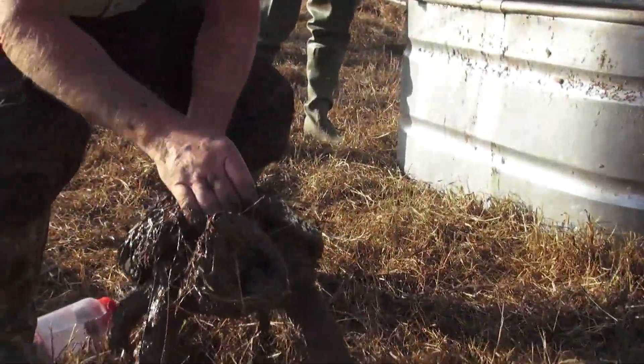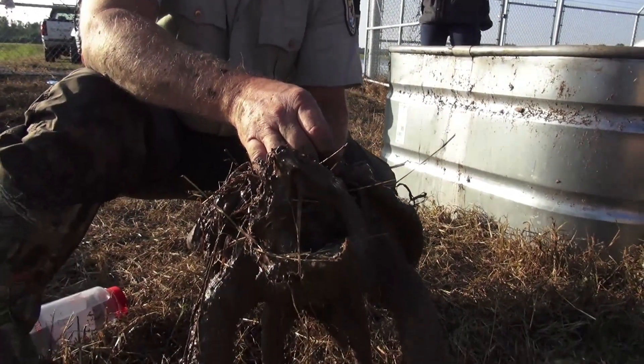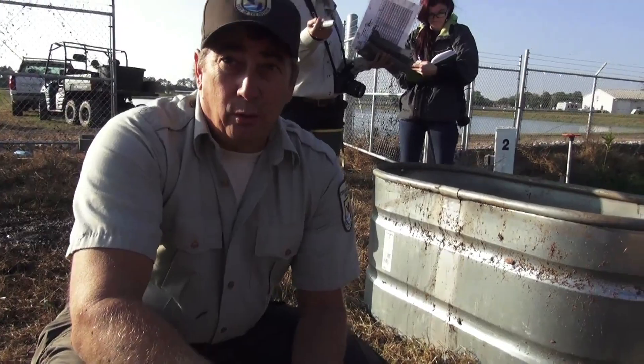This is one of the turtles that has an unknown genetic composition, so we're going to take it out of this spawning population so it doesn't breed with the other known genetics.